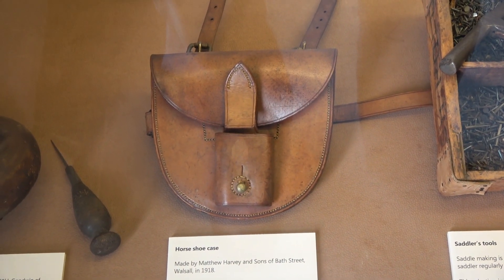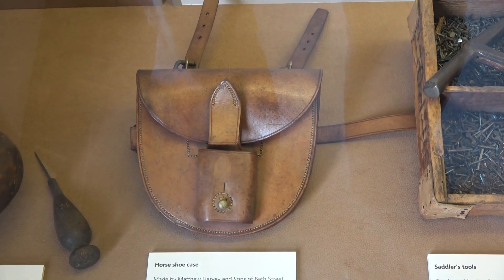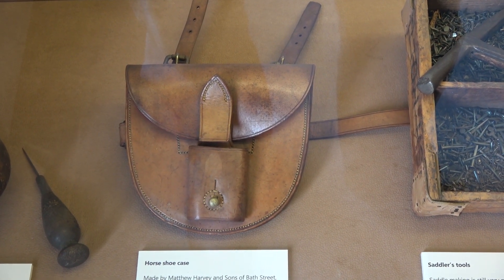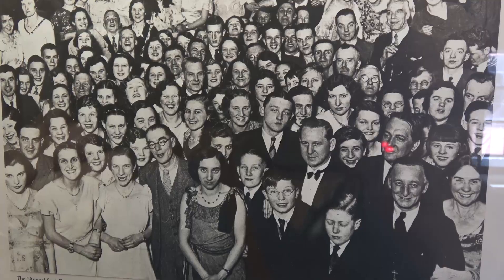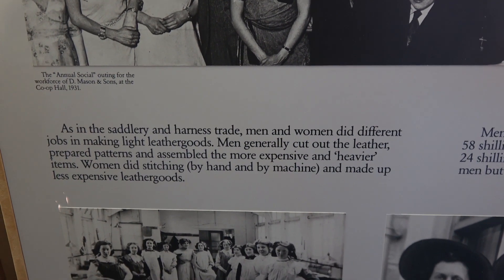This is a rather nice item — it's a horseshoe case. So, a bit like you might carry a spare tyre for your car, you could carry a spare horseshoe for your horse. Some of the displays gave a really good insight into what working life would have been like.